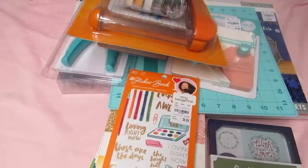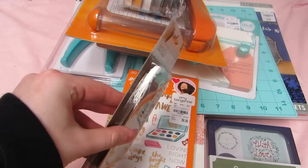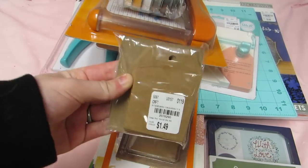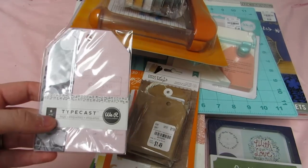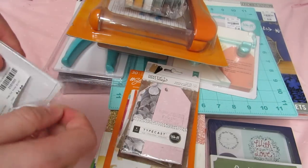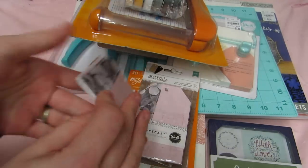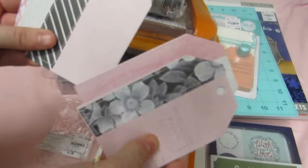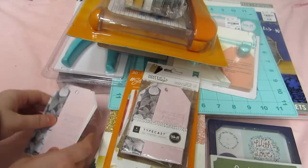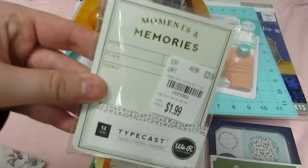I got some more tags and stuff because I'm constantly using them and they're normally super cheap here. I got another pack of craft tags because I'm halfway through mine. I also got these little tags and two packs of Typecast tags — they already have a stitched/sewn layer on them, which I thought would be fun for layering. They're already patterned. And also from Typecast, these moments and memories cards.